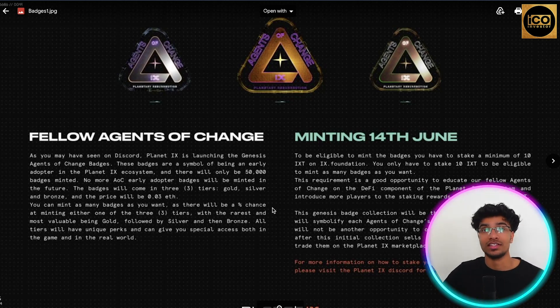Think of these badges as a symbol of being an early adopter of Planet IX. There will only be a 50,000 supply of this genesis collection at 0.03 ETH, with three tiers — gold, silver, and bronze — and there will not be another drop like this. The mint is on June 14th, very soon. To be eligible, you need to stake a minimum of 10 IXT on the IX Foundation platform. This eligibility criteria was implemented to get people familiar with their DeFi component and ecosystem.